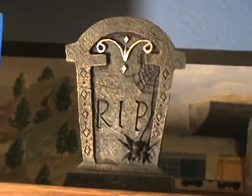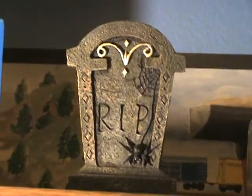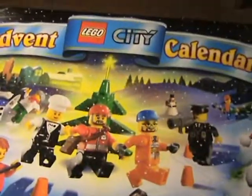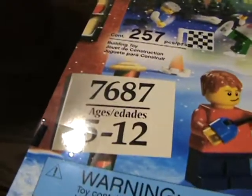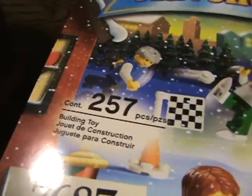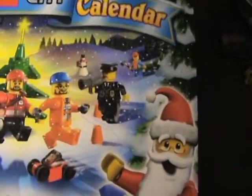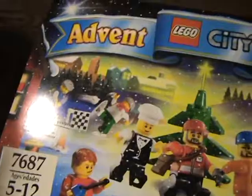Hey guys, Megajoke14 here. I know I haven't been doing a video in a couple days, but here's one now. It's actually going to be in different parts. The Lego City Advent Calendar. It is set number 7687 for ages 5 through 12. It comes with 257 pieces. Now I know 257 pieces may not sound like a lot, but trust me when you see how many exclusive pieces there are in this set, then you'd know that it's good.